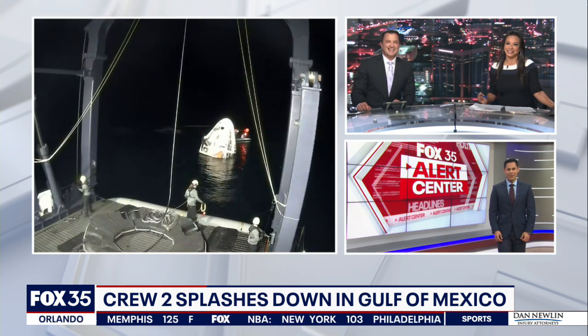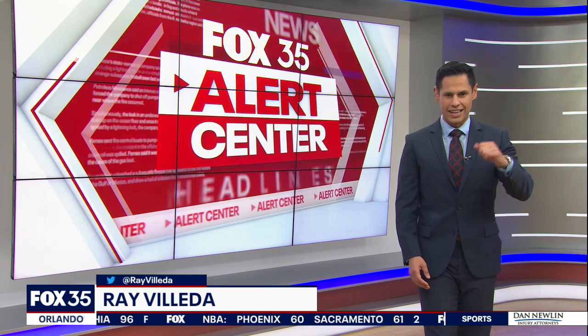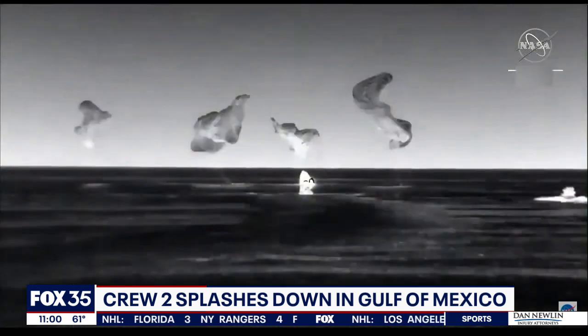This was super cool. It was a picture-perfect nighttime splashdown. Four parachutes helping the capsule make its descent into the water under the cloak of night. A thermal imagery camera captured the incredible video — that's why it's black and white — and you can see the parachutes there helping as it makes its descent into the water.